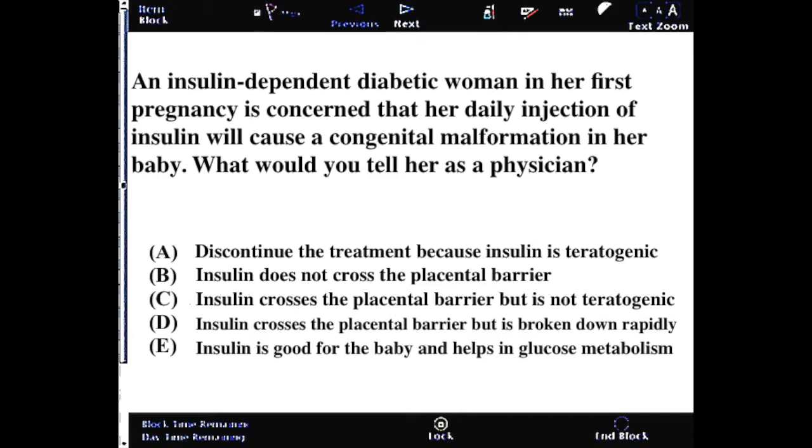A high-yield question involves insulin-dependent diabetic mothers during their first pregnancy, who may be concerned that an insulin injection will cause malformations. As an astute physician, you should know that insulin does not cross the placental barrier. This is an important point for your boards, as diabetes is very prominent in the U.S. and this is likely to be tested.